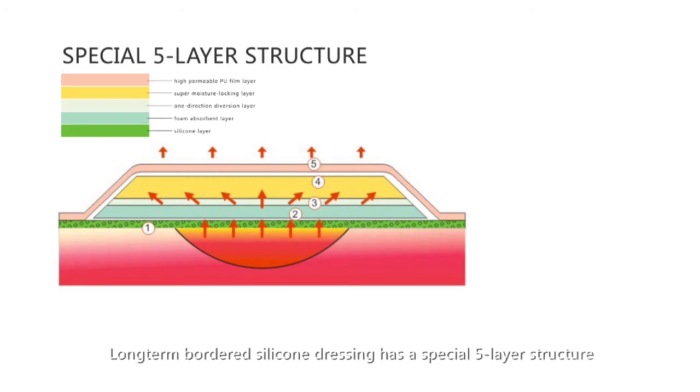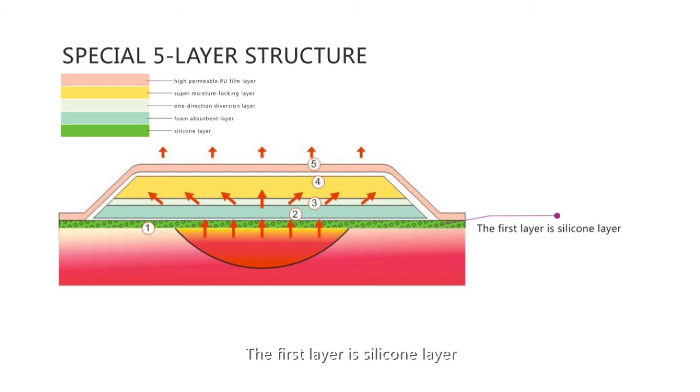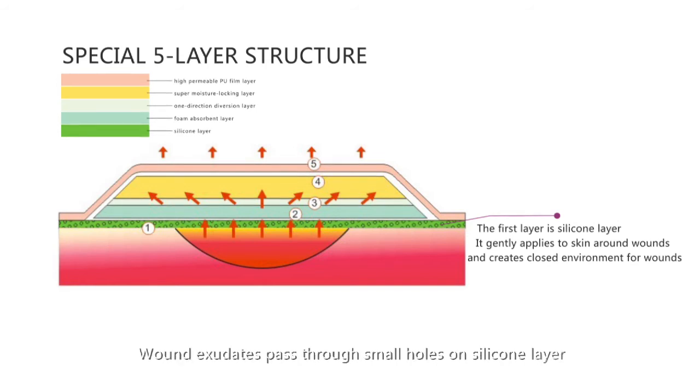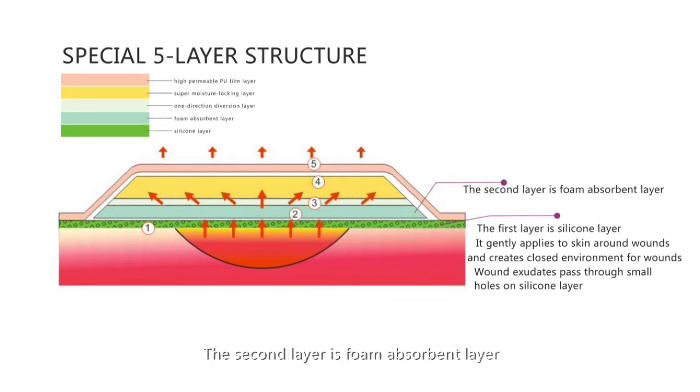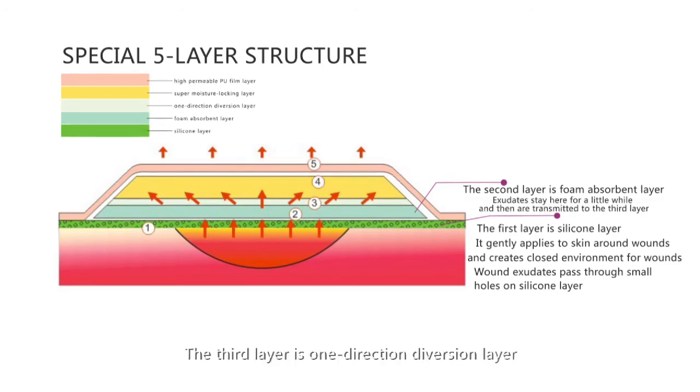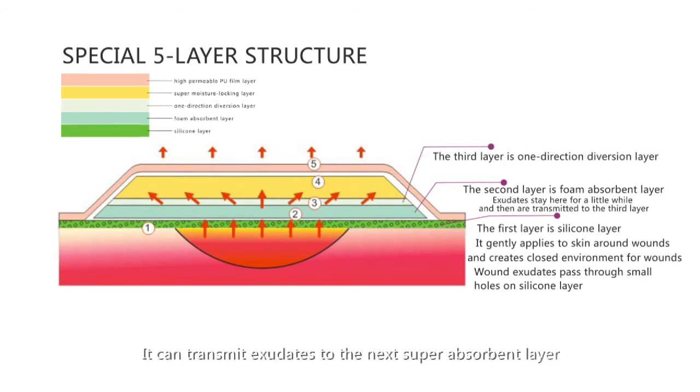Long-Term board silicone dressing has a special five-layer structure. The first layer is the silicone layer, which gently adheres to skin around wounds and creates a closed environment. Wound exudate passes through small holes in the silicone layer into the second layer, the foam-absorbent layer, where exudates are held briefly before being transmitted to the third layer — the one-direction diversion layer — which transmits exudates to the next super-absorbent layer.